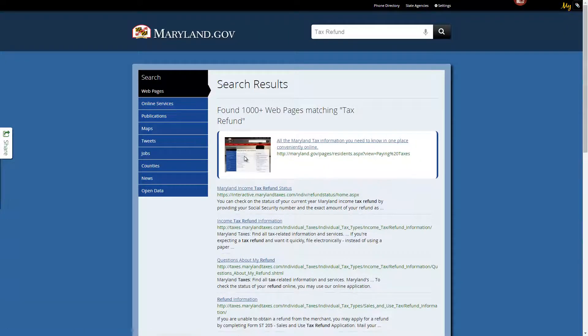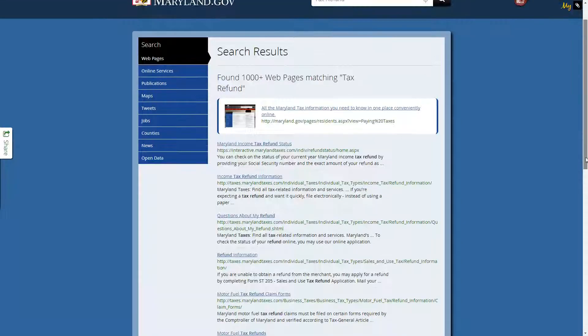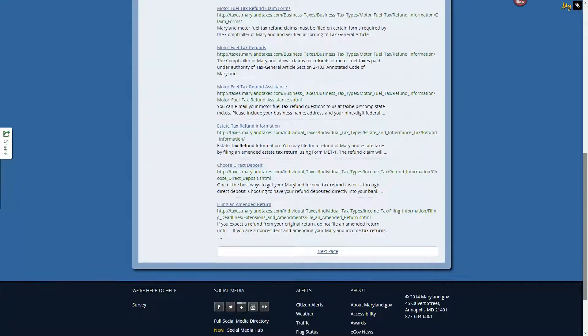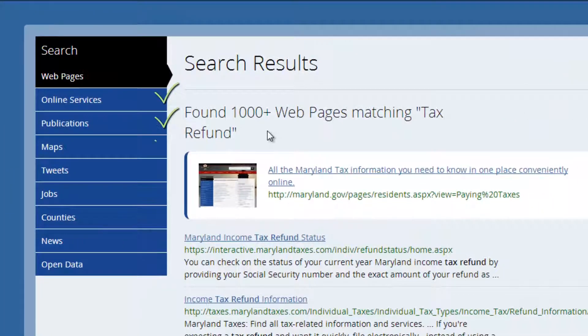Links to more results provides a familiar search interface with promoted and regular results. We've made sure to organize information into topics you care about, such as online services, publications, maps, tweets, jobs, counties, news, and open data.